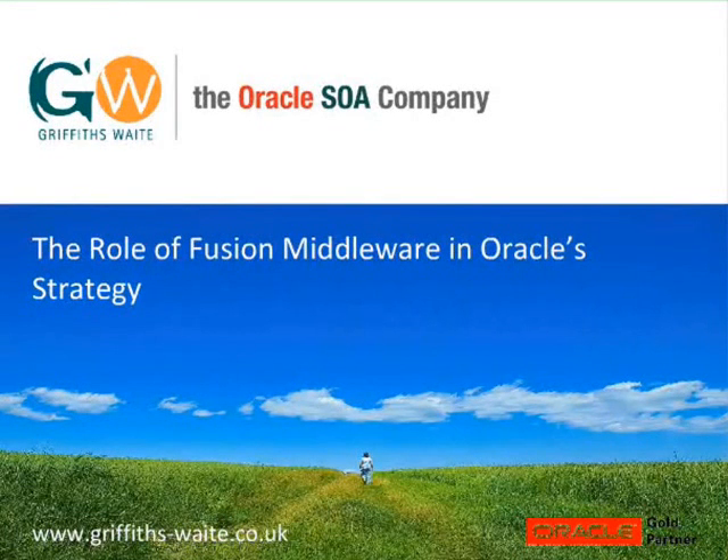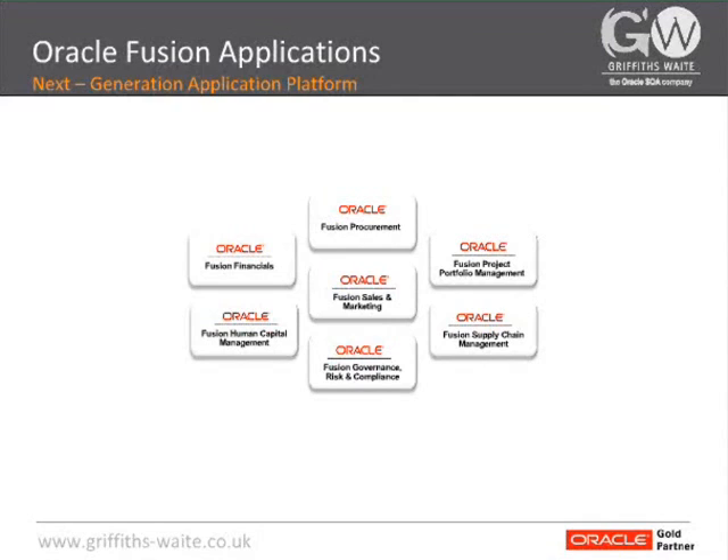Oracle have been working on Fusion Applications for many years now and have put in a lot of effort in making sure it's going to be a next generation platform for its customers that will really redefine the way enterprise applications are thought of. Fusion Applications is made up by a number of different modules. Some of these you may be familiar with from the old e-business suite, like financials.